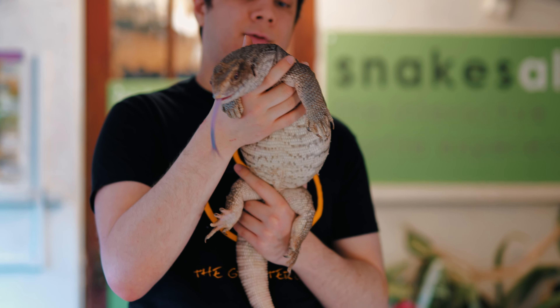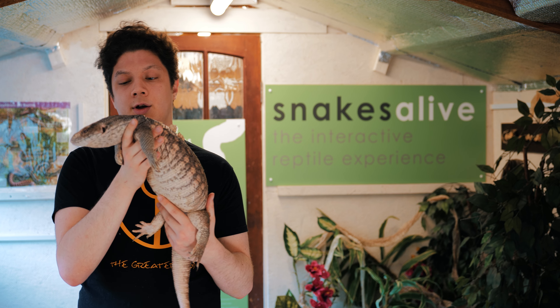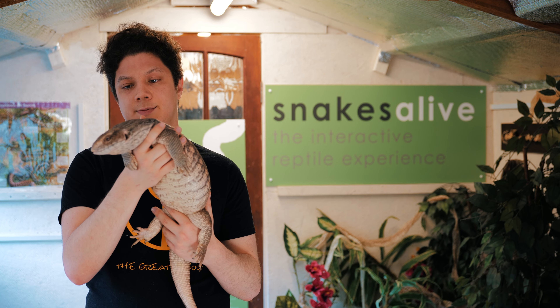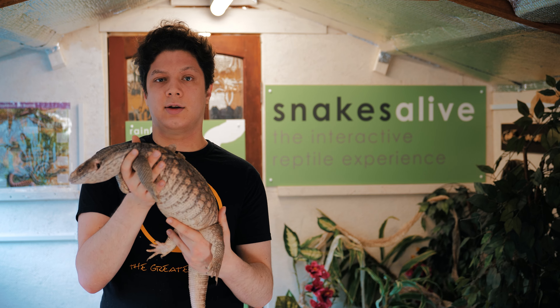She came to us about four years ago, so we actually don't know her age. She's actually a rehome. The guy that came and dropped her off said he couldn't look after her anymore — she was getting too big.